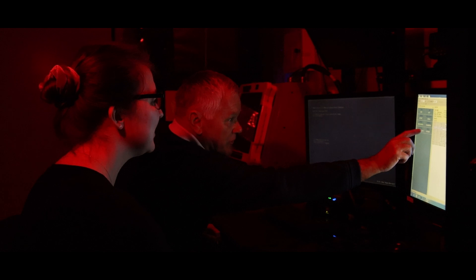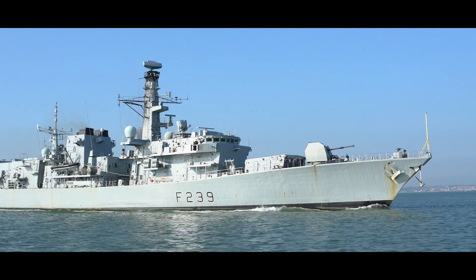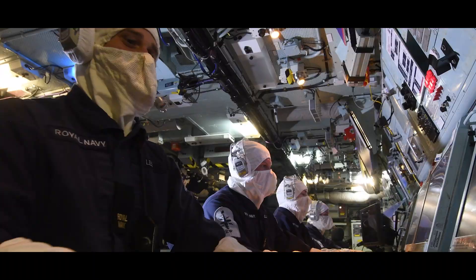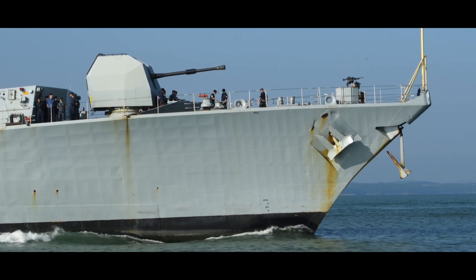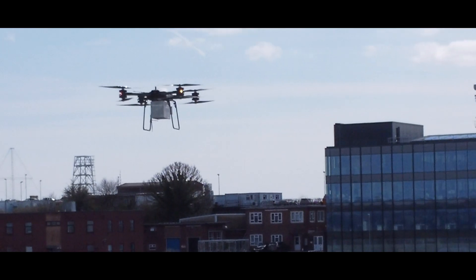Our intention is to use it to assess the radar performance on our major surface combatants — that's our frigates, our destroyers, our aircraft carriers. That will allow us to understand the above-water performance of those combat systems and to assure ourselves and the wider organisation that those radars and combat systems are performing as they should be to meet the wide range of threats out there today.